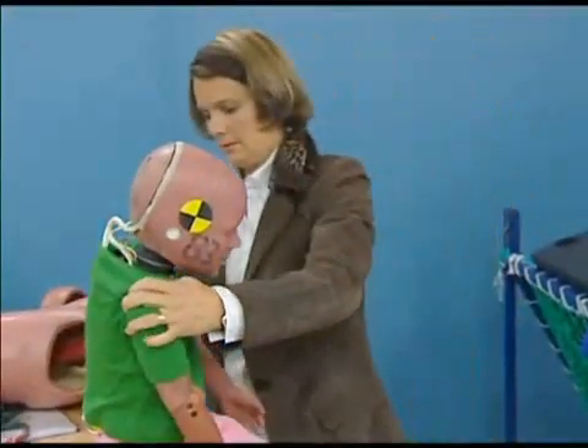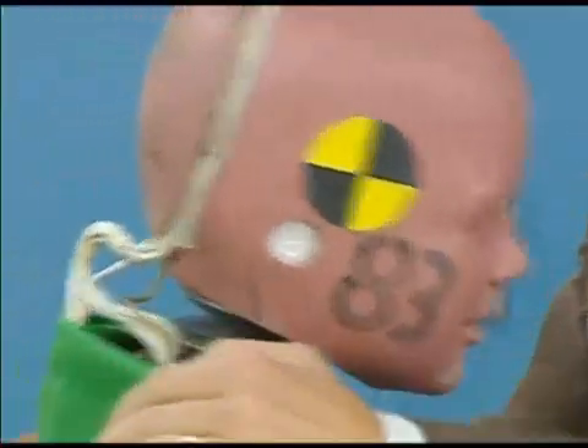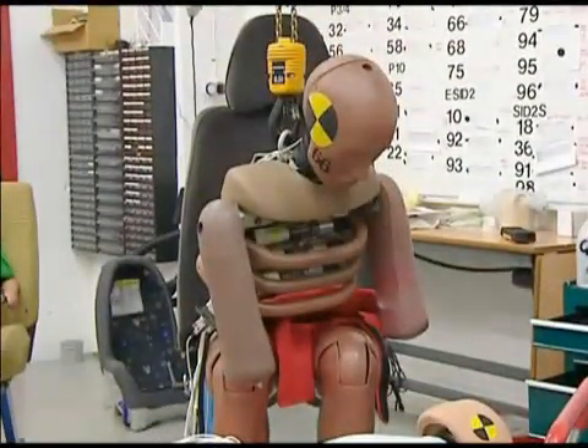With more and better information, together with continued research in this area, in the future children will be driven in a considerably better and safer way. Right now, the focus is to make child safety systems more adaptive for the growing child — to ensure that children in the growing process use the child restraint most appropriate for them.